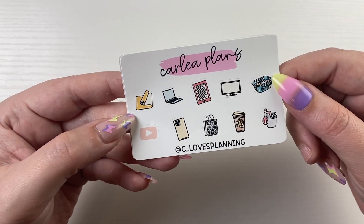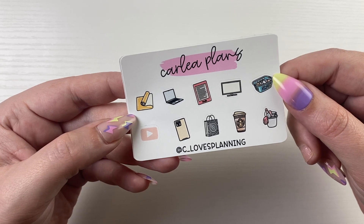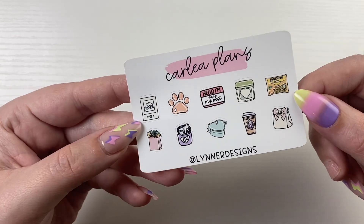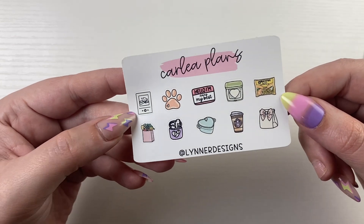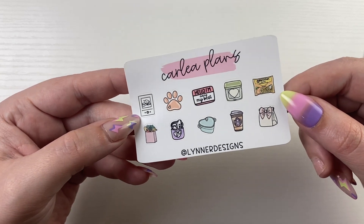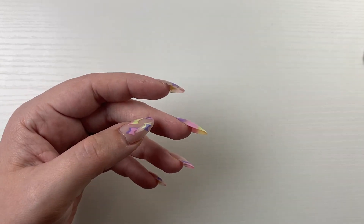We have Camilla from Lindner Designs — her code is Lynn15 and this is in June. Don't forget to grab one of their freebies before they're gone.